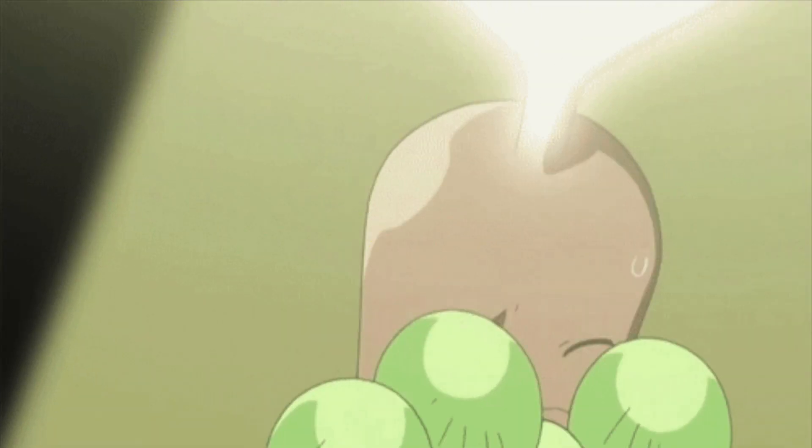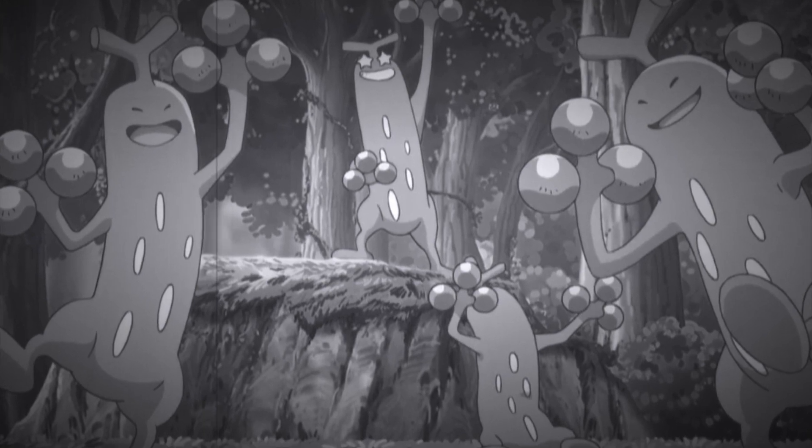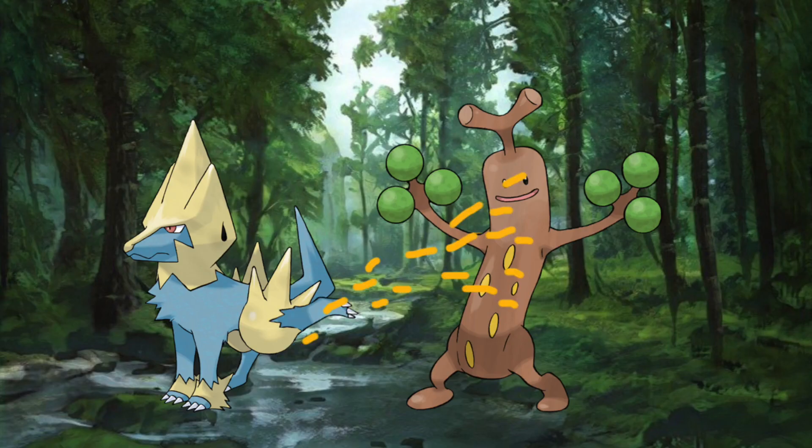The humiliation alone is hard to live down, but what's even harder to live down is death — because they're weak to water. Every year, thousands of Sudowoodos lose their lives to Pokemon marking their territory all over them.